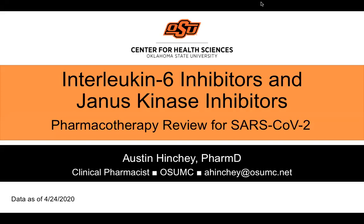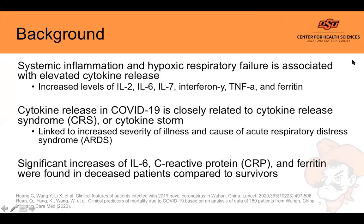Welcome, my name is Austin Hinchy. I'm a clinical pharmacist at Oklahoma State University Medical Center, and today I'll be discussing interleukin-6 inhibitors, Janus kinase inhibitors, and their role in the treatment of SARS-CoV-2 or COVID-19.